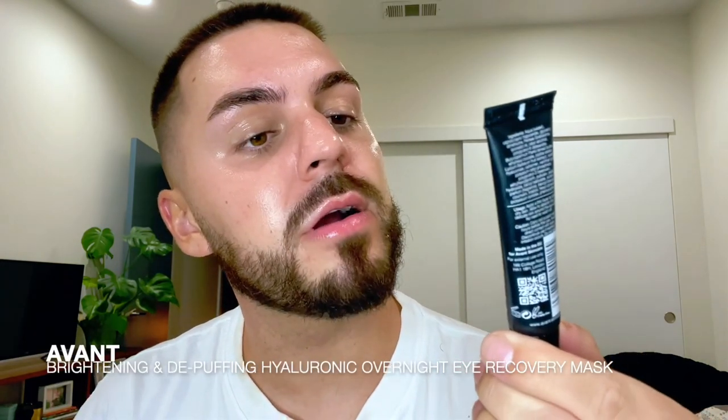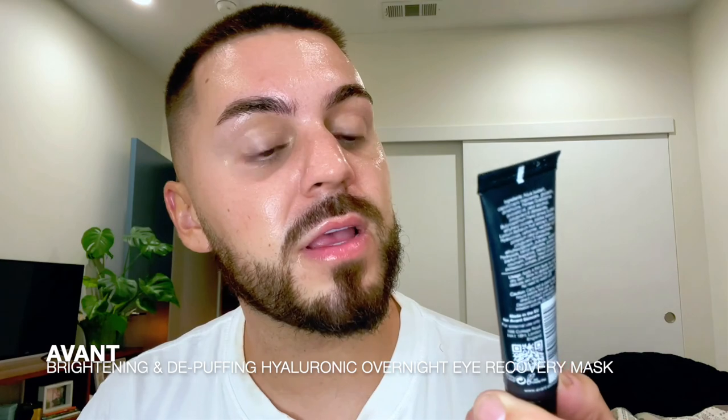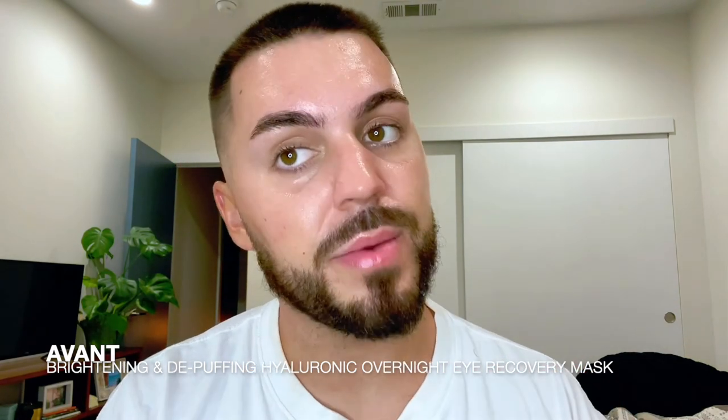Then I have this hyaluronic shea butter goji berry avocado brightening and de-puffing overnight hyaluronic acid eye recovery mask, and I'm just going to dab this over the other one — it's okay to have excess, it will get absorbed. I also got this in an Ipsy bag: pink lotus peptide renewal face cream. Peptides are really good for your skin, so I'm putting this on as a moisturizer to lock in all of the serums.